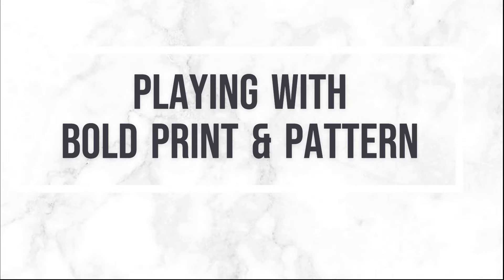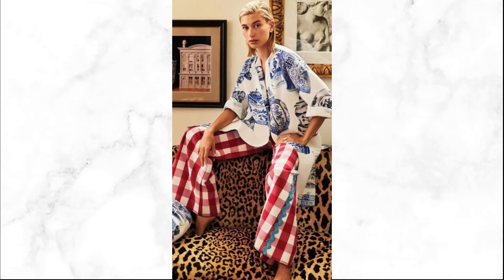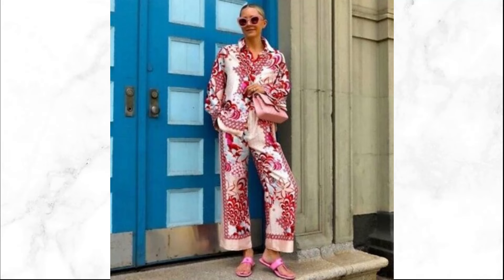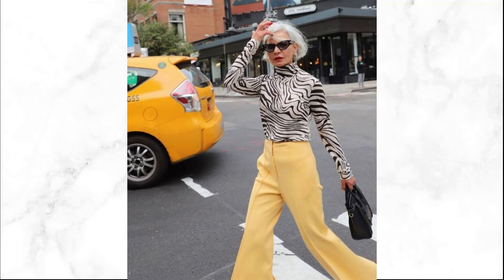Bold prints and patterns are another fantastic way to integrate bright colors into your wardrobe this summer. Think vibrant florals, geometric shapes, and abstract designs. For statement pieces, choose one standout piece with a bold print — a floral dress or geometric top — and keep the rest of your outfit understated to let the print take center stage.